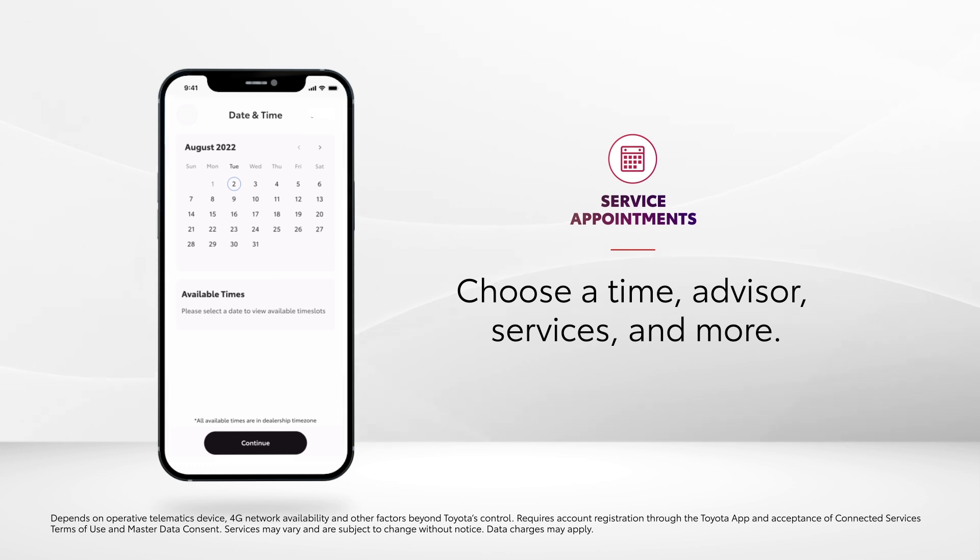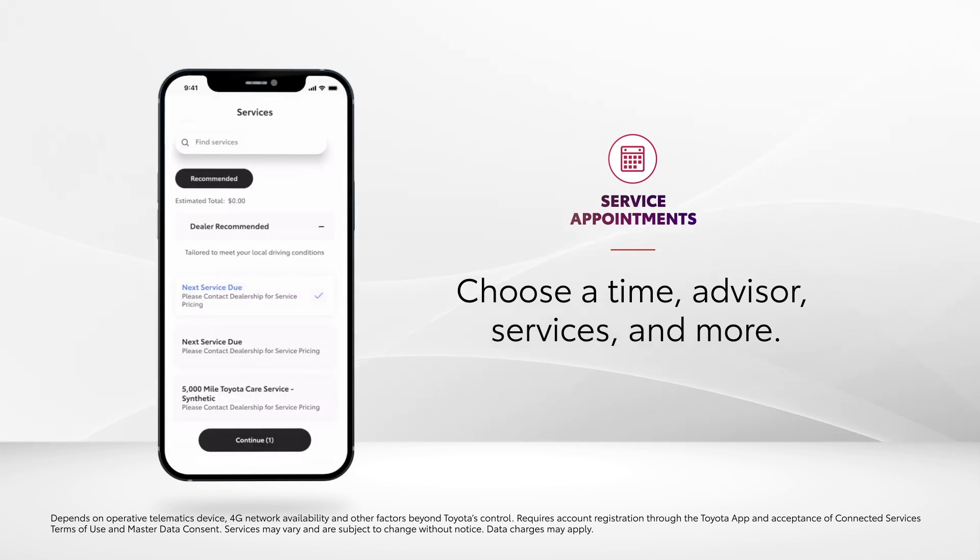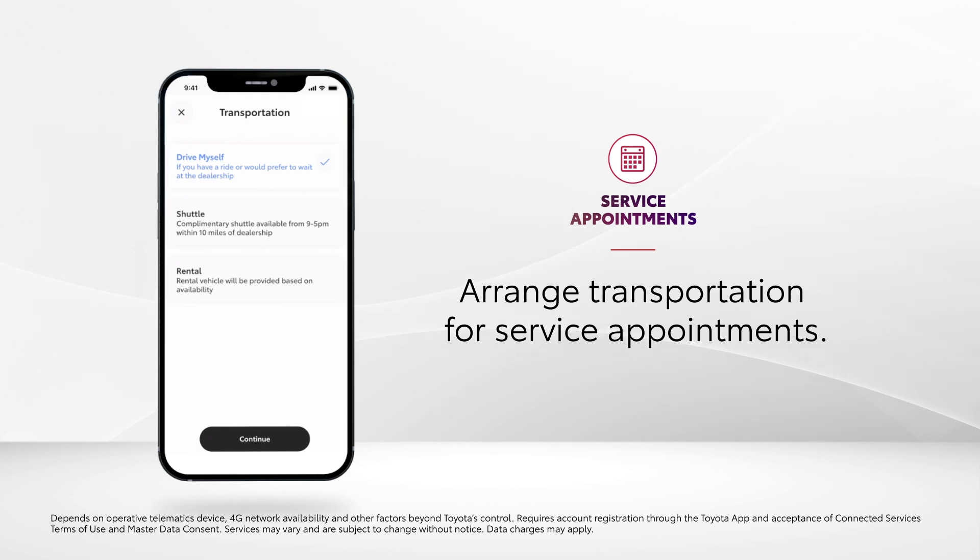Details like the date and time, service advisor, and the services to be performed can all be selected, while transportation to and from the service appointments gets addressed with options like Drive Myself, Shuttle, and Rental.